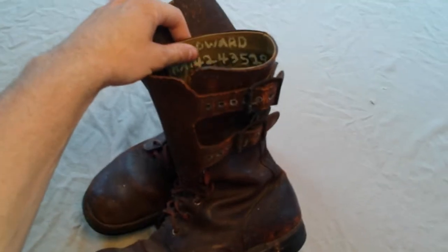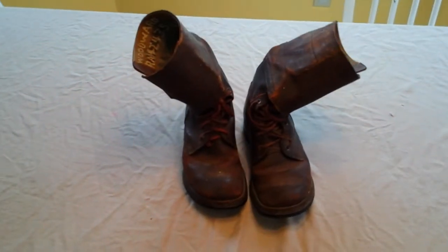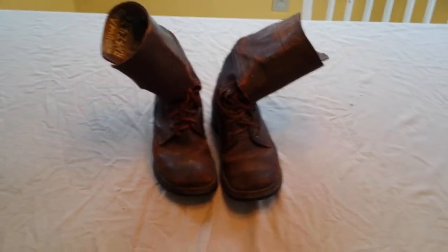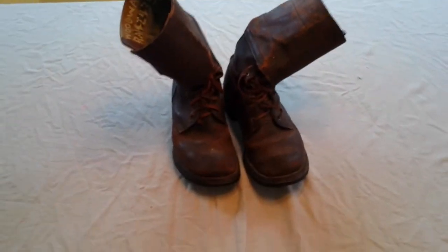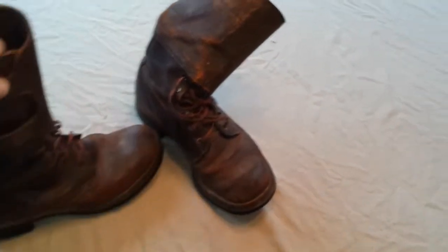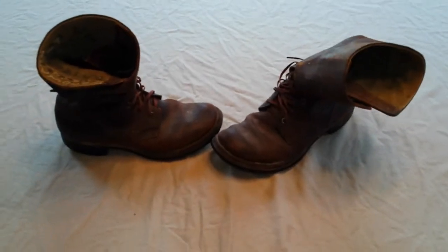These started out in 1943 but they weren't actually used by service members until late World War II. I think it was around late 1944 or so before they actually got into being issued, at least in large quantities, to overseas troops. Paratroopers used them, armored units, different units, infantry troops used them.